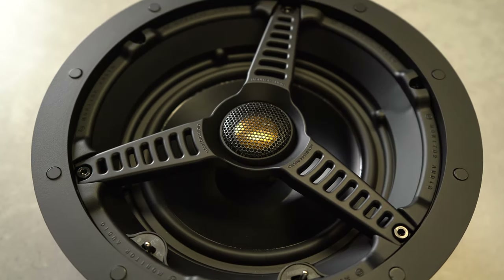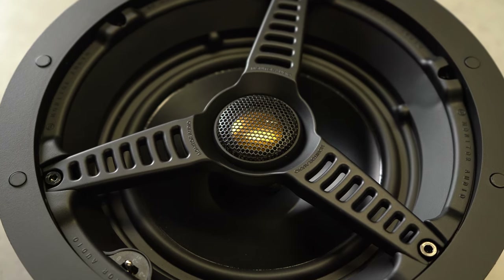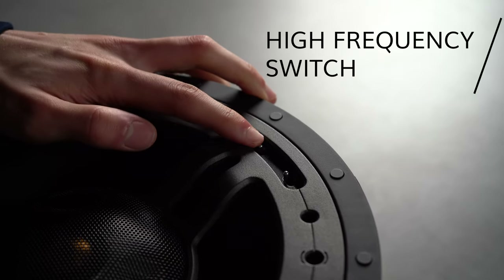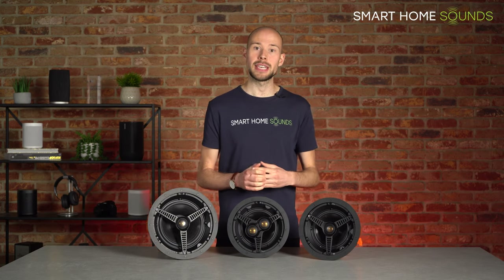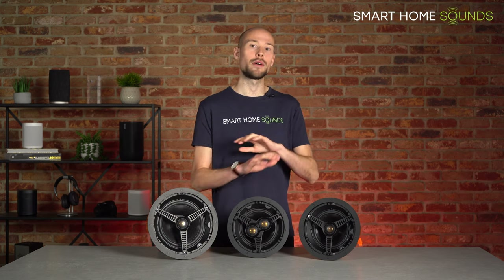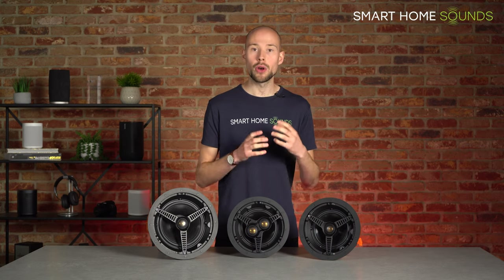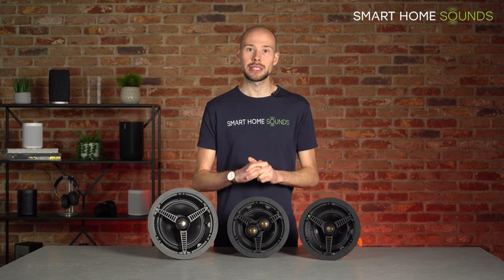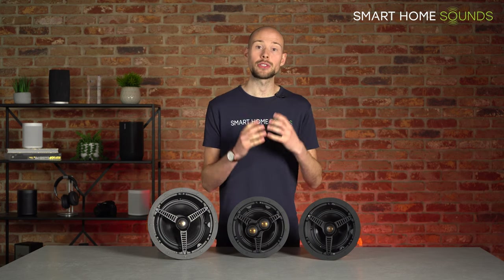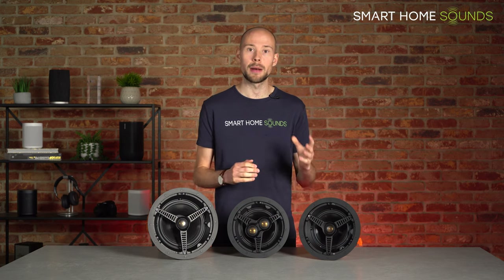The mid-bass driver in the C165 is still made from metal, but it's not the signature C-CAM material found on the tweeter. On all ceiling speakers starting with the C165, you also get a high frequency switch, which can be used to lift the top end sound if it sounds a little dull in your room, or conversely set to remove some high frequency if your room has a lot of flat surfaces making the sound too harsh. That's very useful to have and not often found on speakers at this price point. Another application for the C165 is as a budget-friendly surround sound speaker, though Monitor Audio do have a custom-designed surround sound ceiling speaker which I'll cover a bit later.